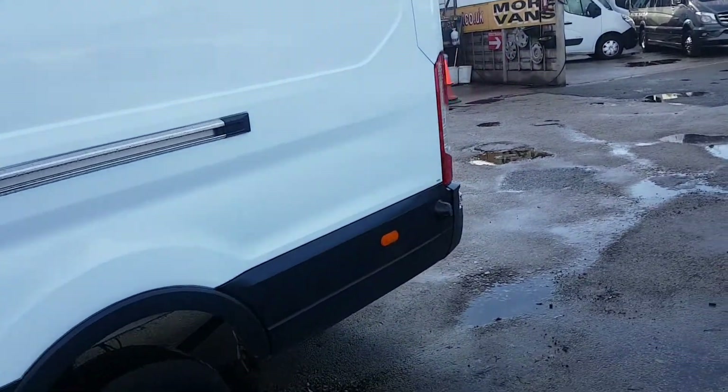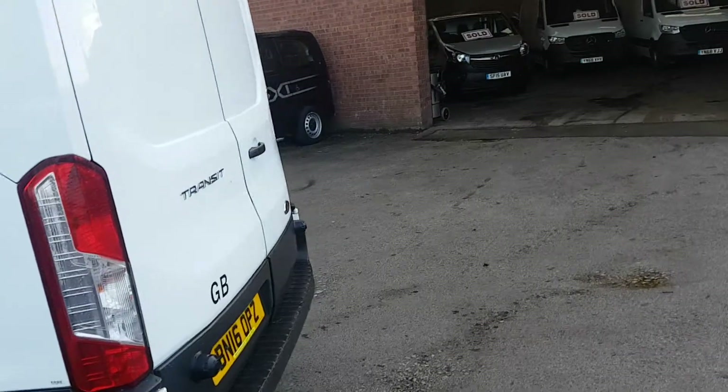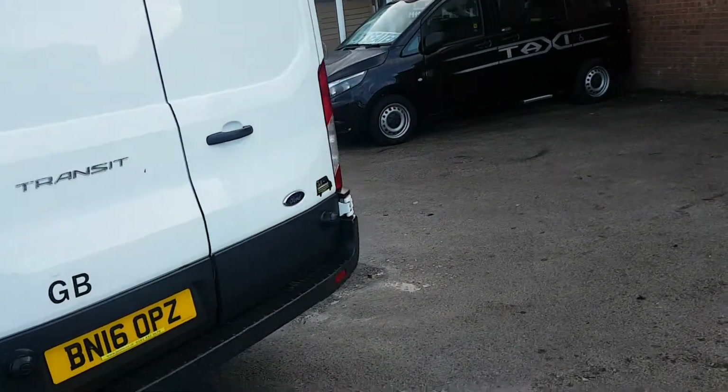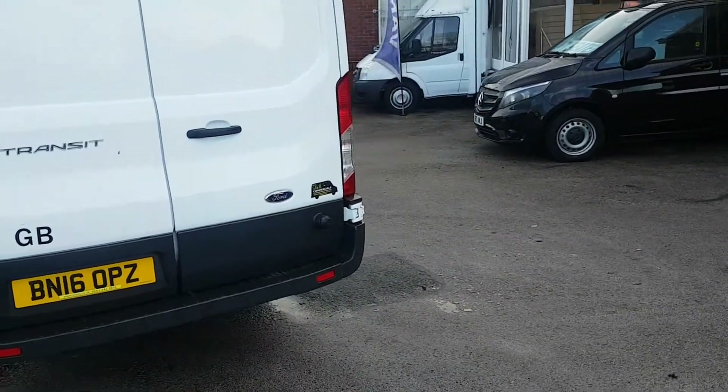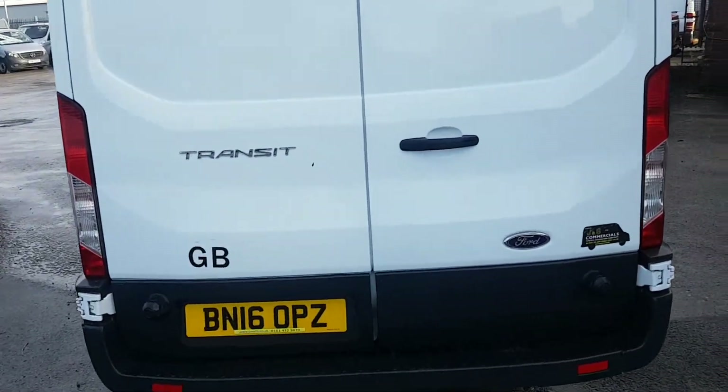HPI report done, mileage checked — warranted mileage on all the vans. It's the jumbo model so extra-long wheelbase, twin rear doors with the high-level brake light.